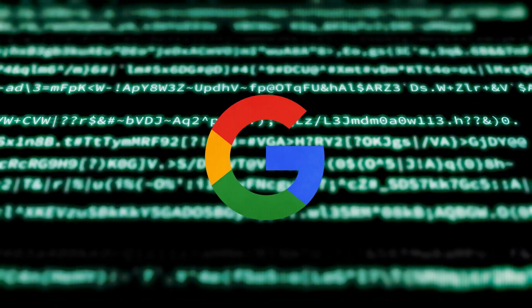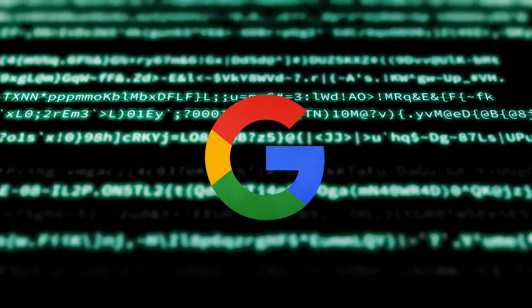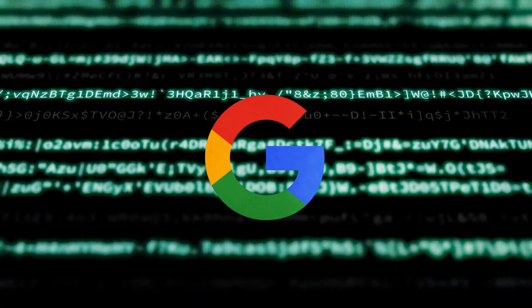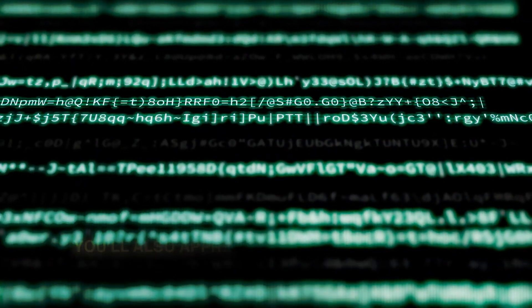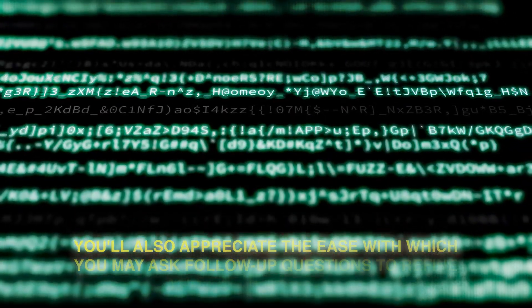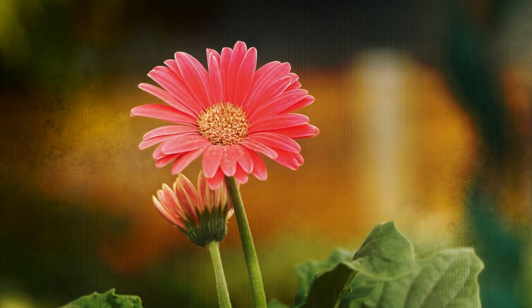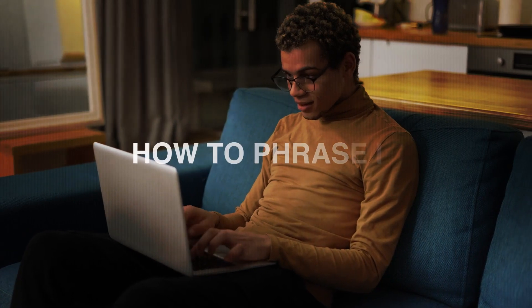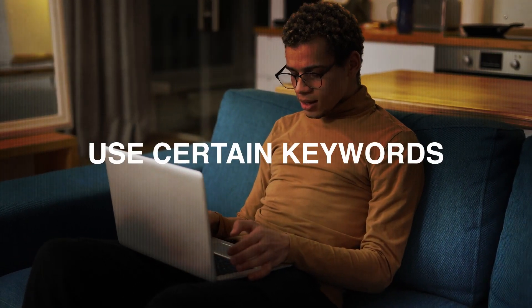Simply put, SGE allows users to have natural conversational exchanges with Google to find exactly what they need in a way that's tailored to them. You'll also appreciate the ease with which you may ask follow-up questions to refine your search further. This conversational function makes searching feel more natural and straightforward — you can pose a question without worrying about how to phrase it or whether to use certain keywords.